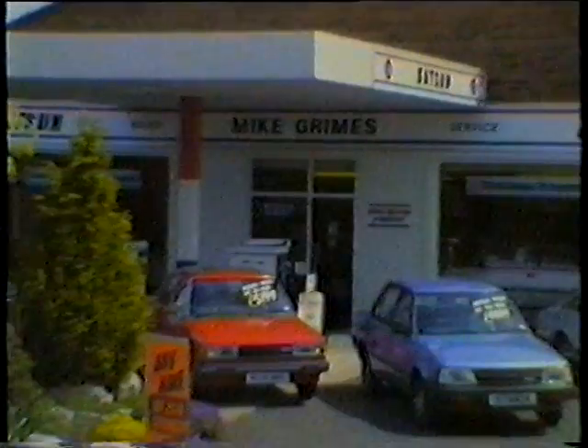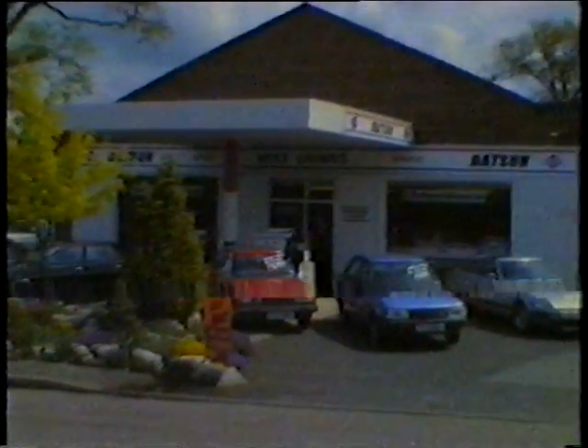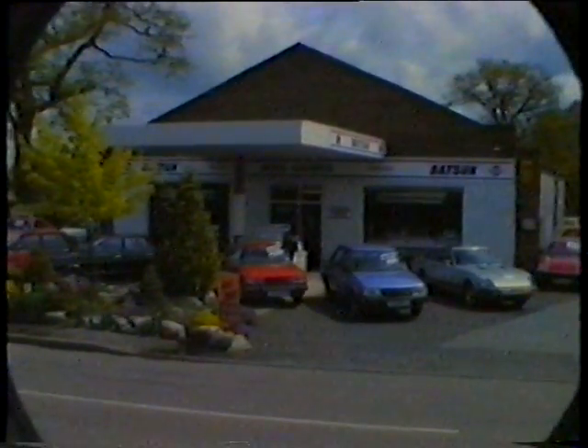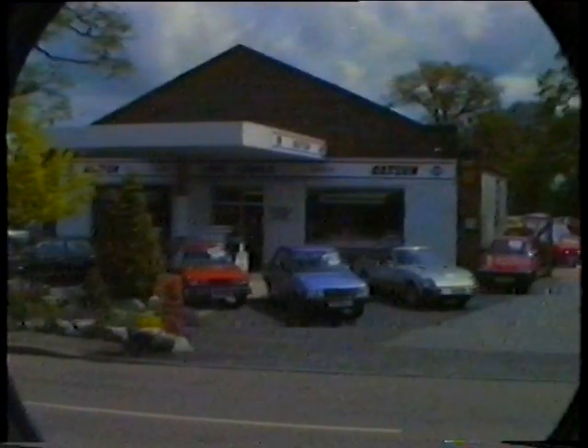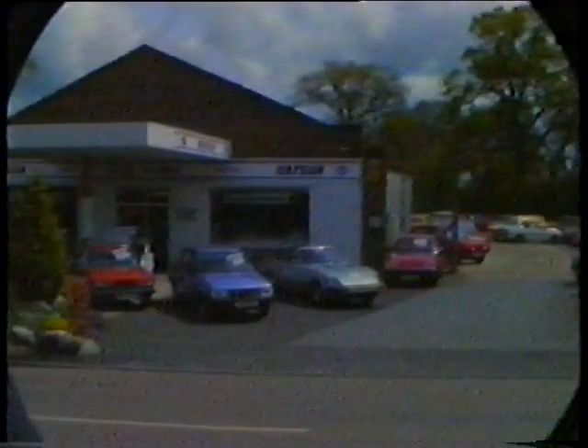This is our garage at Four Ashes Road, Dorridge, just two miles or so from the centre of Solihull. We always have a large display of new Nissan Datsuns on show and we'll be pleased to demonstrate any of them to you. In addition, we can usually offer a wide choice of used cars, each one carefully checked in our own workshops and backed by the Motor Agents Association 12-month warranty.